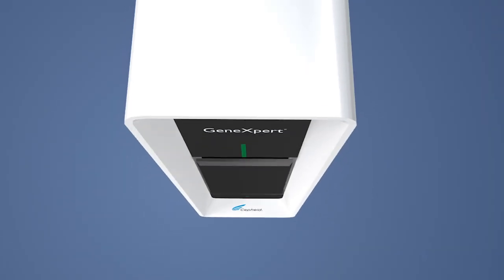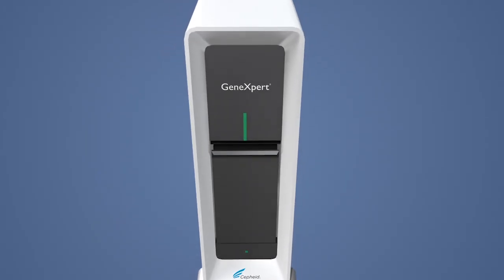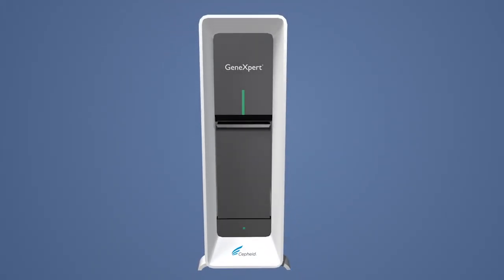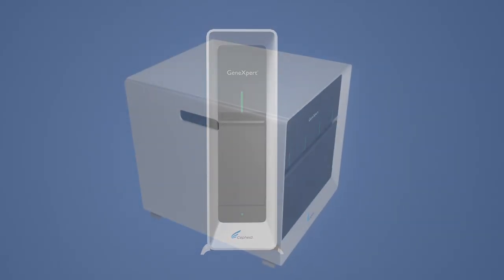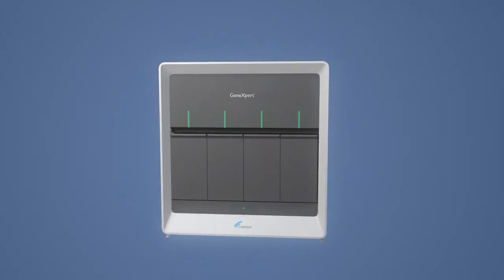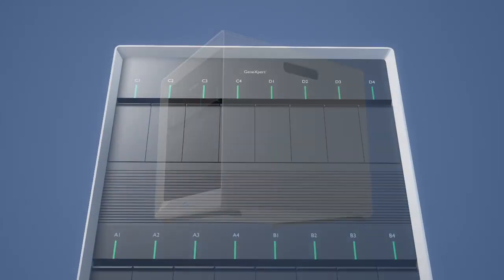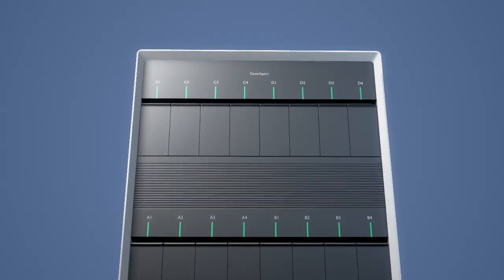The clean lines and elegant aesthetics immediately tell both novice and experienced users that these systems are easy to use. Underneath the striking exterior, updated electronics and components have been reconfigured to further reduce system footprint. Our best-in-class results per square foot just got even better.